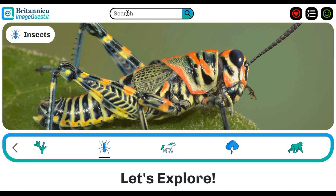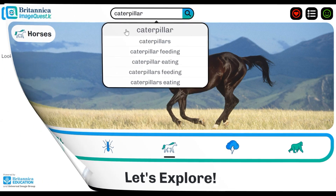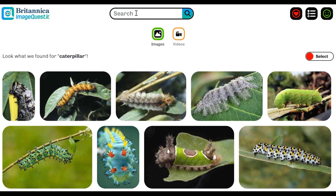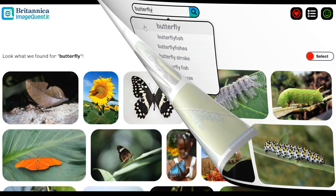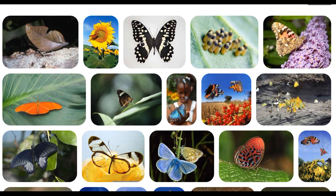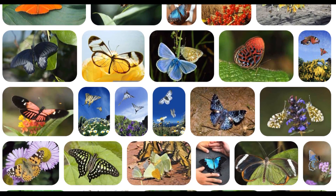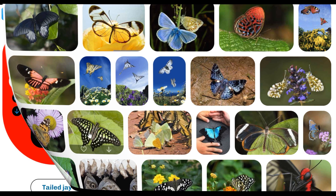Take things a step further by bolstering student visual literacy skills. Start by sparking student curiosity by asking them if they've ever seen a caterpillar — what do they know about them, where have they seen them, or what do they look like? After a lively discussion, delve into the butterfly life cycle. Have students safely search for butterfly and select images that represent different stages of the butterfly life cycle.